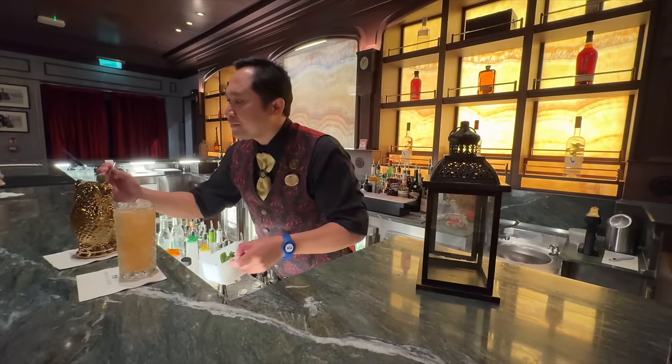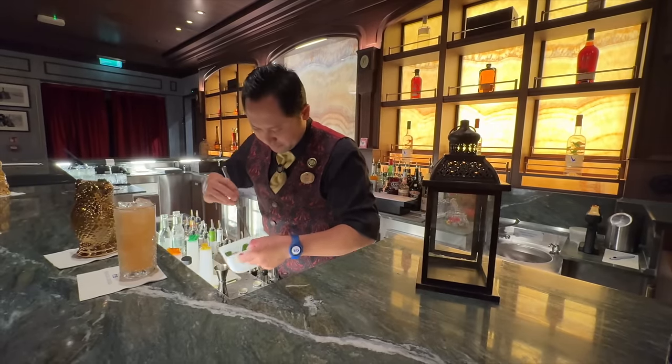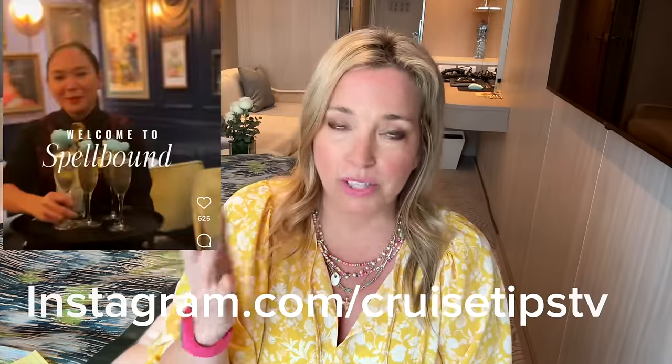How do you book Spellbound? Well, Spellbound is actually a dining and entertainment experience. Starting on the April 8th voyage going forward, you can book Spellbound and it will be in the dining section of your reservation or apps in advance of your cruise or on your cruise. There are three seatings per night: 5 o'clock, 7 o'clock, and 9 o'clock, and each of them hold 30 people. It is a three-course meal followed by a cocktail experience and then a magic experience. The cocktails are not to be missed and I highly recommend it — it's worth the money.